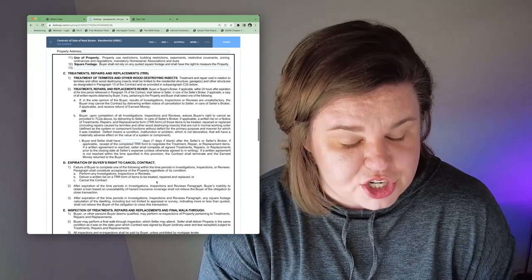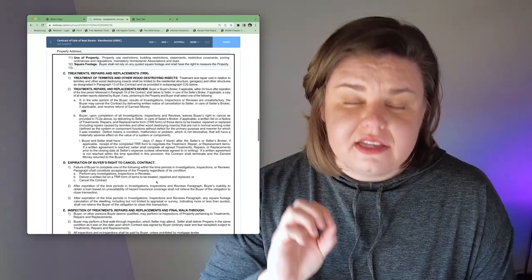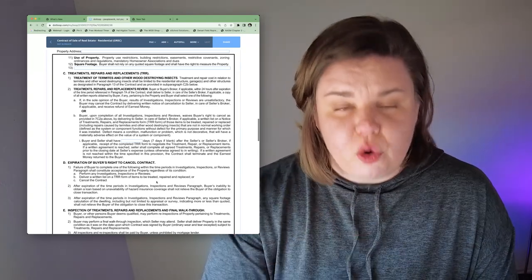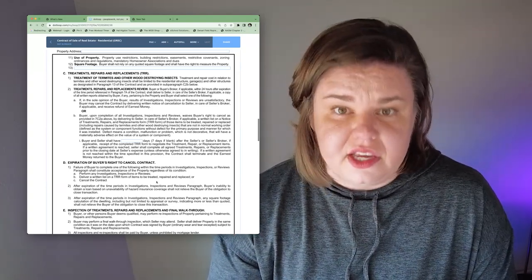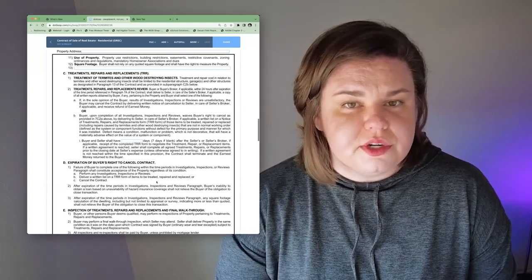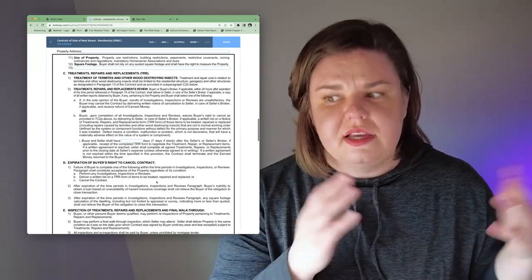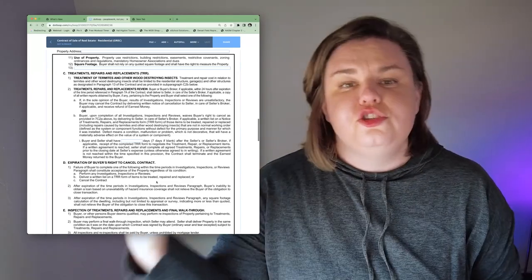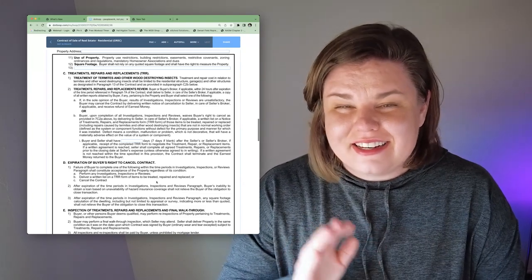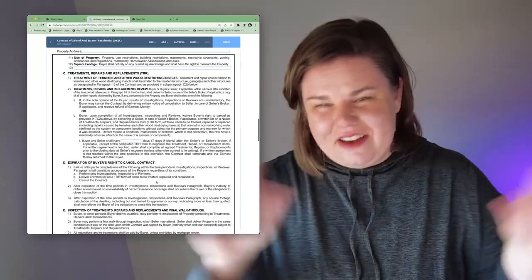Let's return to the earnest money question. You have until both buyer and seller have a signed repair list to back out of the contract and request your earnest money to be returned. 99% of the time the seller is going to return that earnest money to you. You have to request it back on a signed document, and then they have to sign it to release it. If it's after the set time — like you already have the repair list decided on and then you back out — you might lose your earnest money, but it depends on the contract and everyone involved.